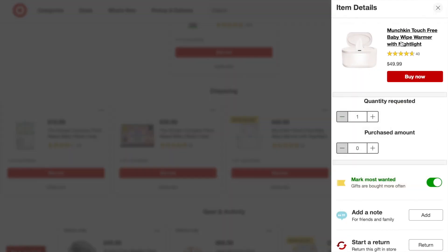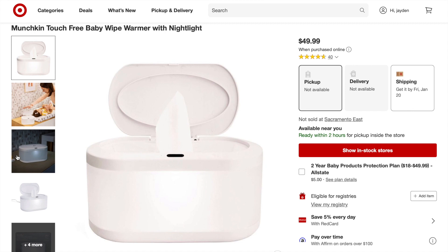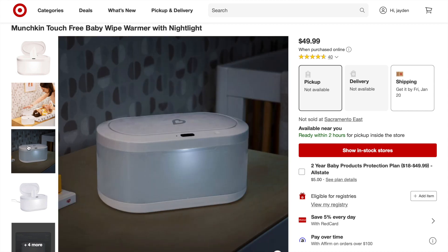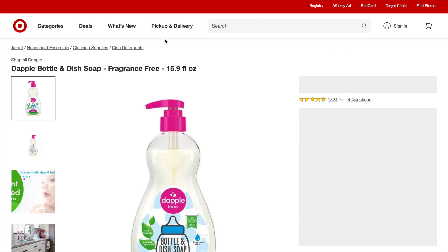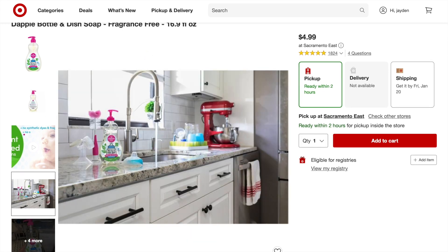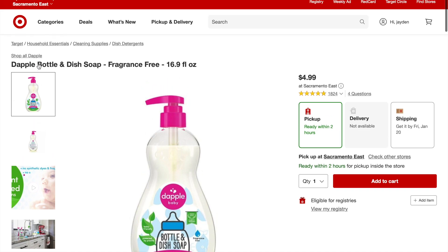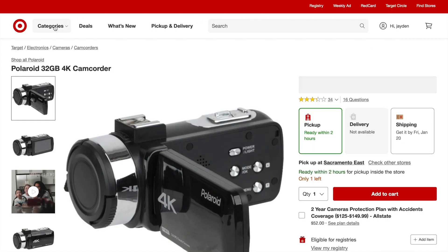I had to have the Munchkin touch-free baby wipes warmer with nightlight — my baby is going to have nice warm wipes! I love that there's a nightlight so in the middle of the night we can change the baby without turning on a bright light. Next, I heard great things about Dapple bottle and dish soap — it's a dish soap specifically for cleaning bottles, fragrance free, and good for the baby.